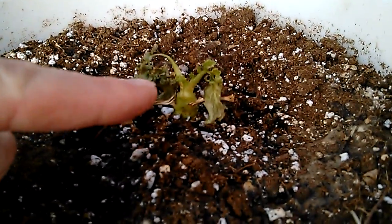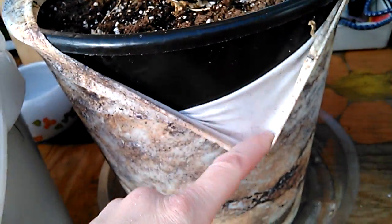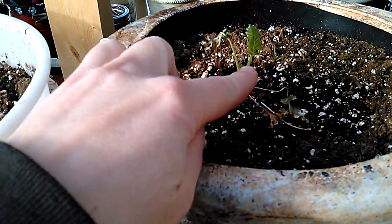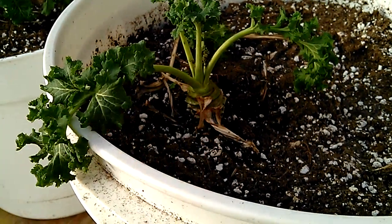This one looks pretty dead. And I found this at the Salvation Army — it's called a pot sack, and you just put it over your pot. This I might be able to save. We'll see. This is not looking so good — for the size of that and what's left, we'll see.